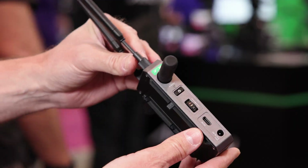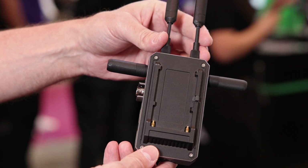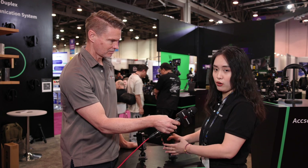In terms of powering, the units can be powered by Sony NP-F style batteries, 5-volt USB-C power, or DC power.